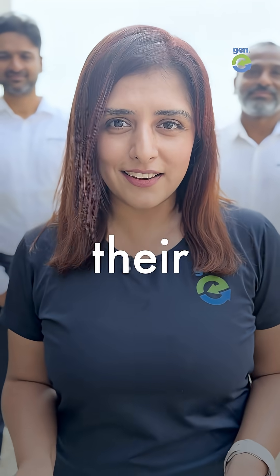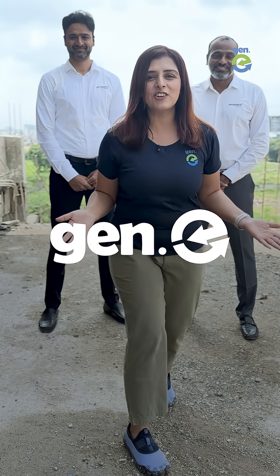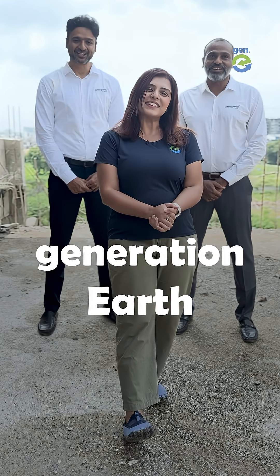Tag a developer and ask them to recycle their debris, because our homes shouldn't come at the cost of our home planet. Follow Jenny — we are part of Generation Earth.